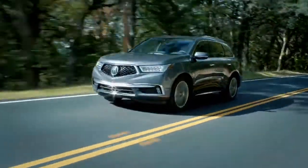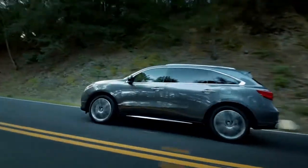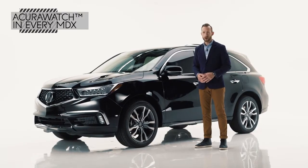Last but certainly not least, there are safety and assistive features to consider. Thankfully, Acura doesn't make you pick and choose from a long list — they just give them to you. It's called AcuraWatch.